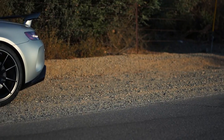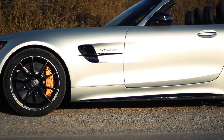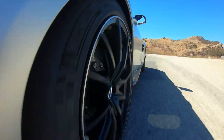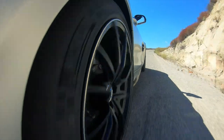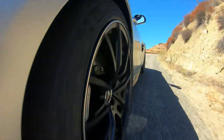The suspension is A-arms all around with adjustable coilovers in all four corners — very, very cool — with adaptive dampers, of course. Brakes, as you can see, are carbon ceramics: 400 millimeter rotors in the front with six-piston calipers, and 360 millimeter rotors in the back. In total, that saves about 33 pounds of unsprung weight, which is massively important because it allows the dampers to do their job so much better and keep those tires in contact with the road.